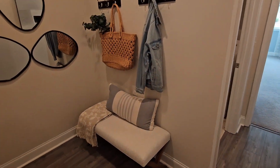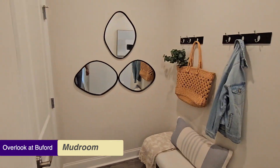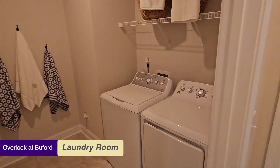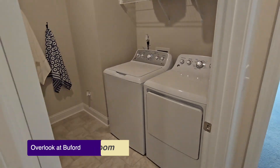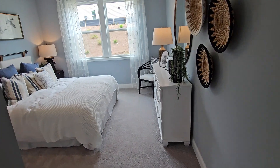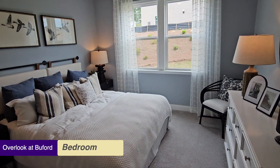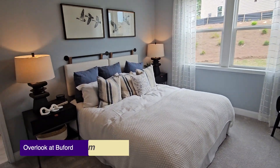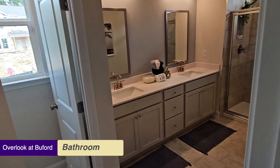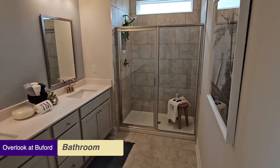Here we have a mudroom with access to the garage — that's a sales center so it's locked. We also have a laundry room with a nice washer and dryer.